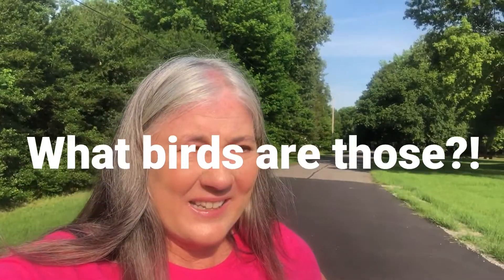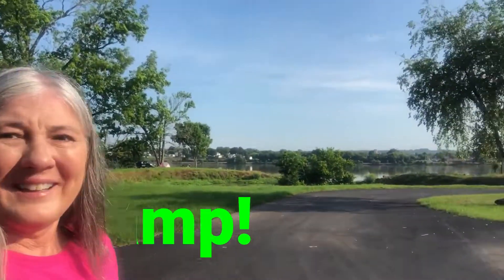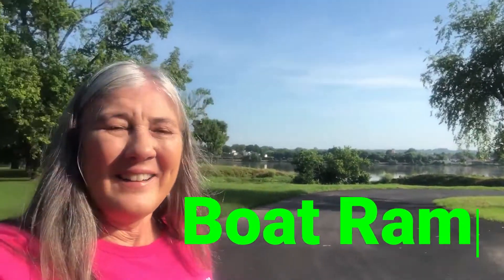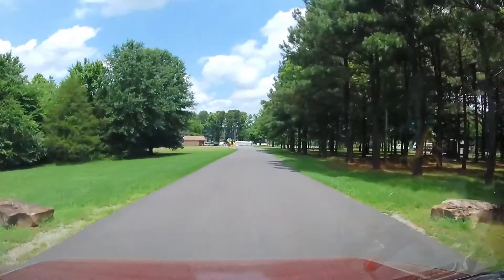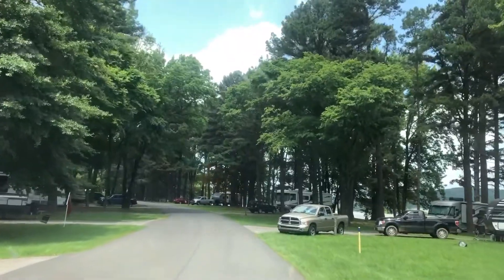Do you hear that? We have crickets and a train in the distance, and the water this morning. It is so peaceful here. This is a Saturday morning and this park is very quiet. This Corps of Engineers park is very nice.